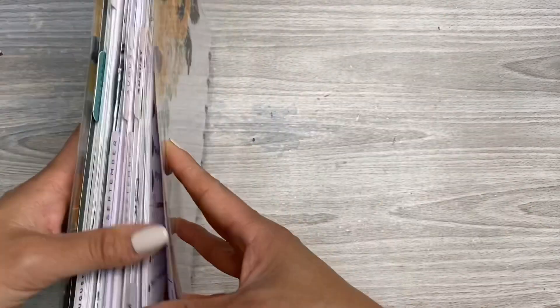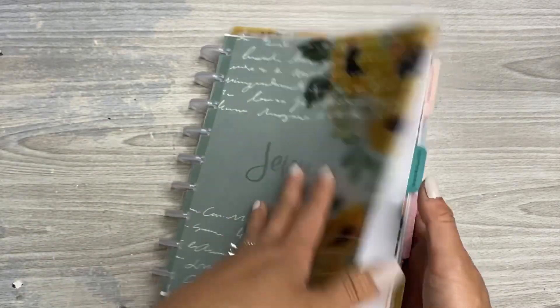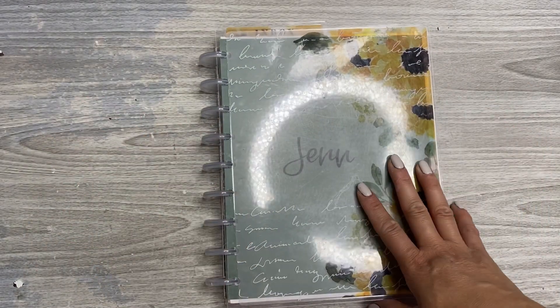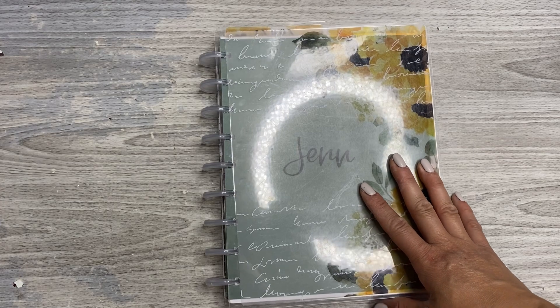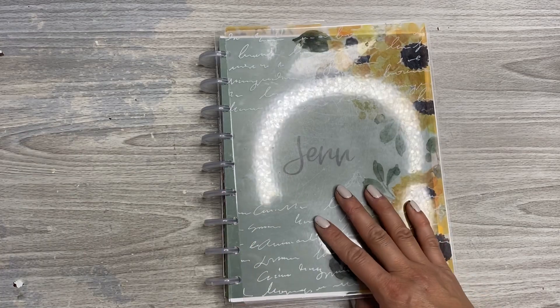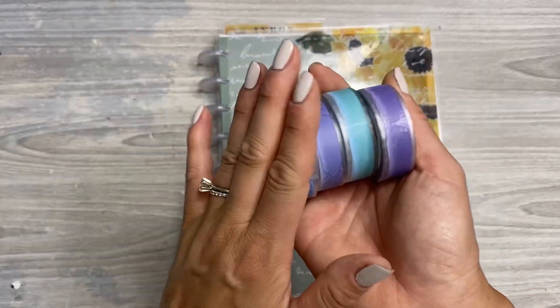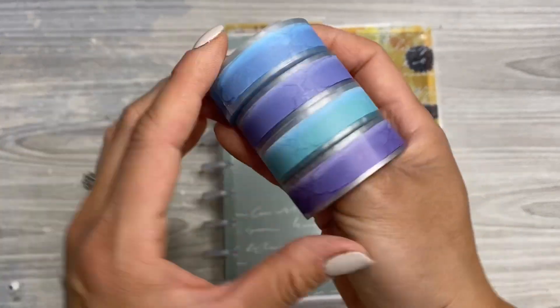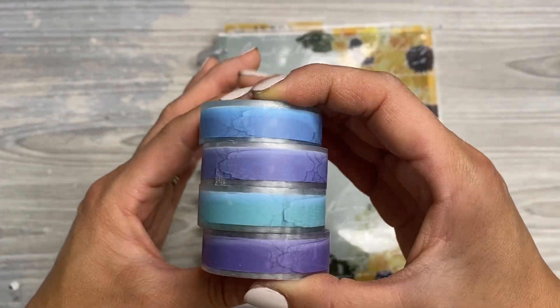I'm so happy to be able to share a plan with me today. I'm also going to be featuring some goodies that Girlboss Anna's company sent me. They reached out and asked if I'd be willing to share some items from their shop, and of course I said yes, because I'm very intrigued by these. I do share these in tomorrow's Flip Through Friday haul as well, but today you'll get to see me use these in a plan with me.